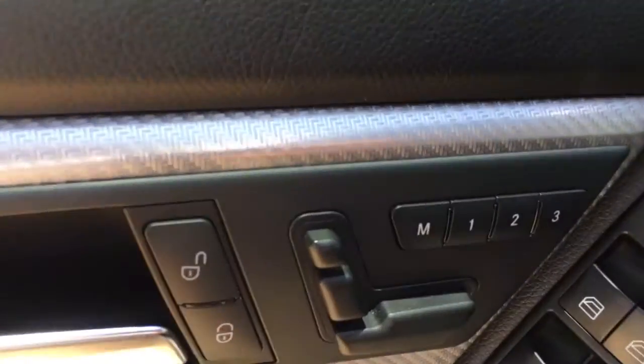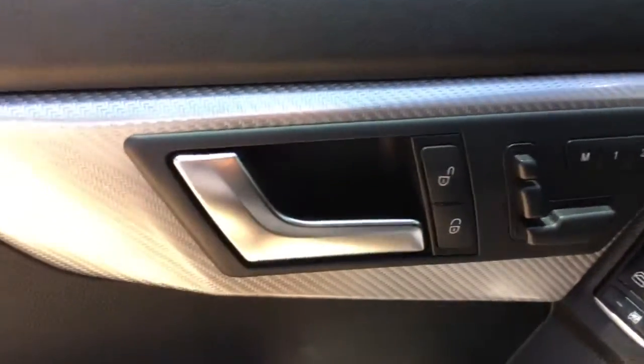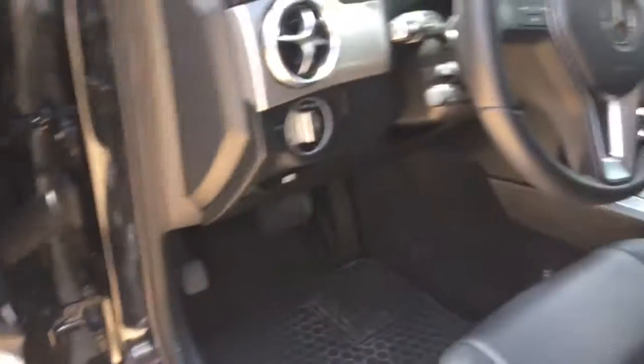You get memory button seats for three different drivers, all your power locks and windows. As you can see, the seats are in excellent condition.